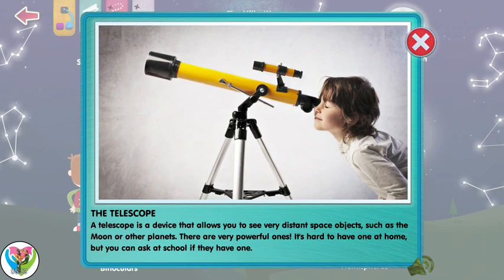A telescope is a device that allows you to see very distant space objects, such as the moon or other planets. There are very powerful ones — it's hard to have one at home, but you can ask at school if they have one.